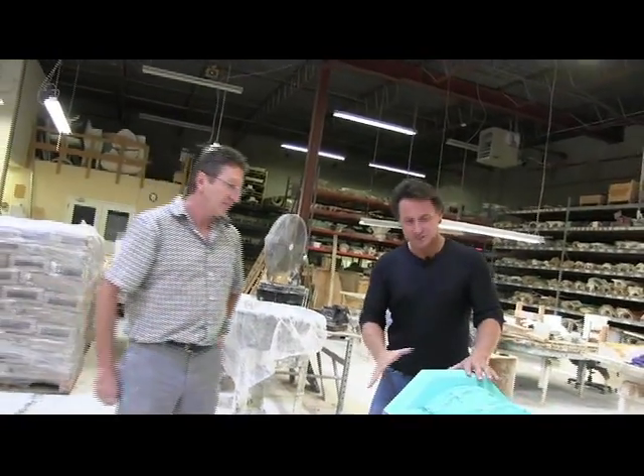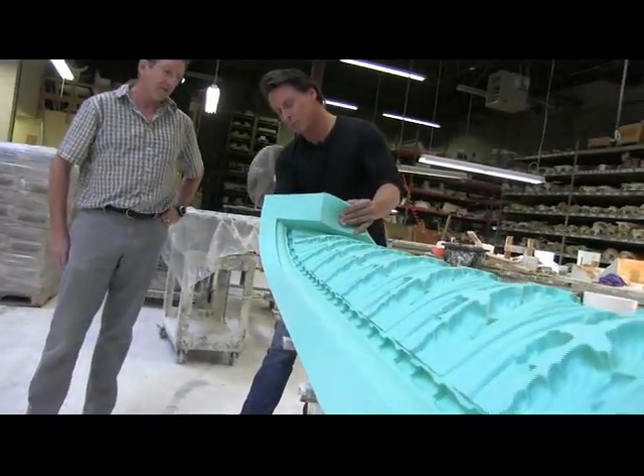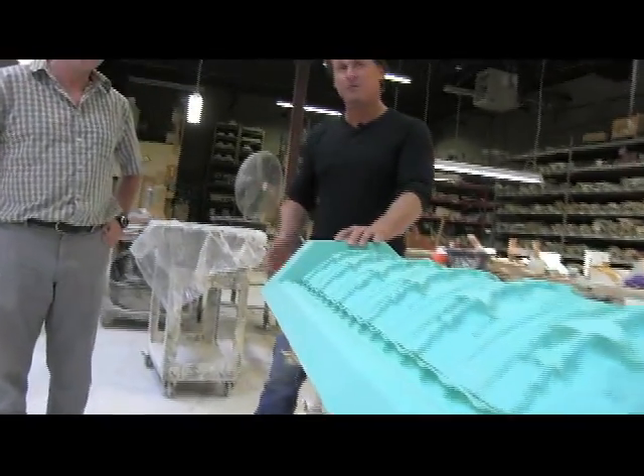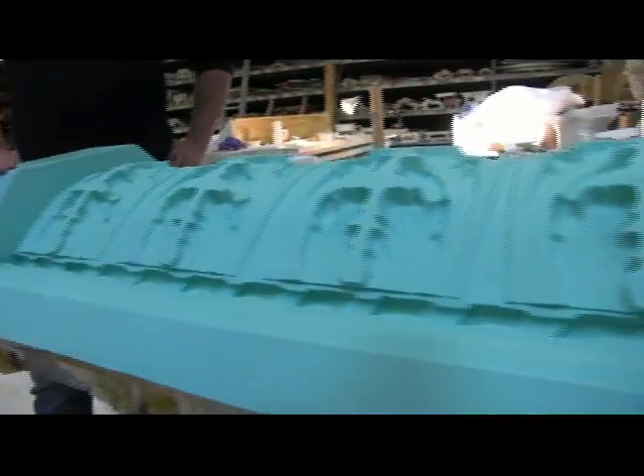Graham, nice to see you again. Nice to see you both. Can you explain to the people how exactly this is all put together? There's a rubber compound supported by a wood support below. What we work with is one enrichment — so we'll have a sculptor do one leaf, and then he'll put the repeats together, trim the joints to form a six-foot-long mold.